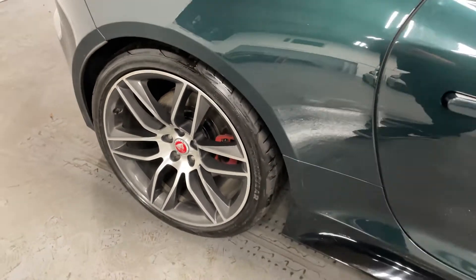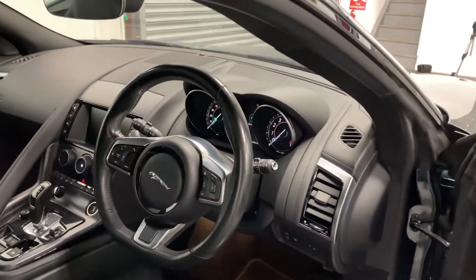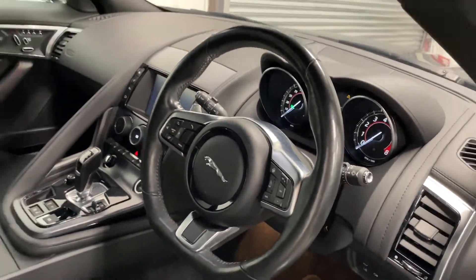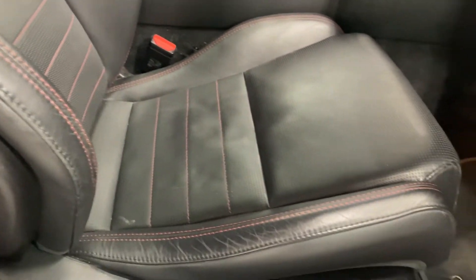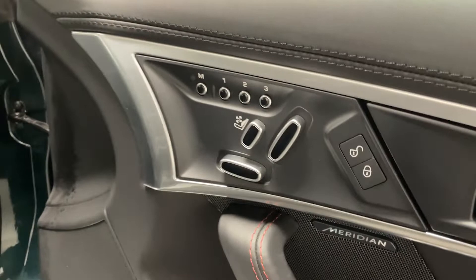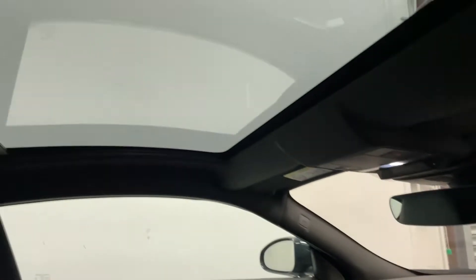It also features diamond turned alloy wheels. Inside, this car comes with a leather steering wheel and leather bucket seats which are heated, cooled, and electric. It also comes with a Meridian sound system and a panoramic roof.